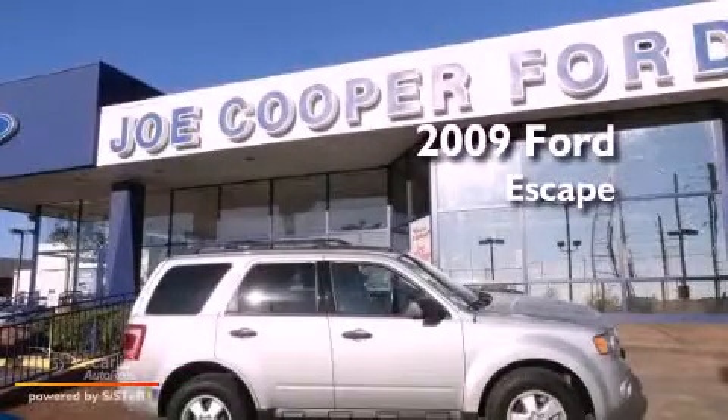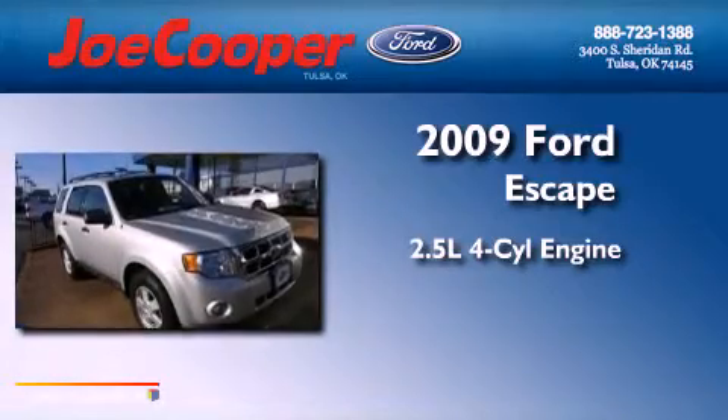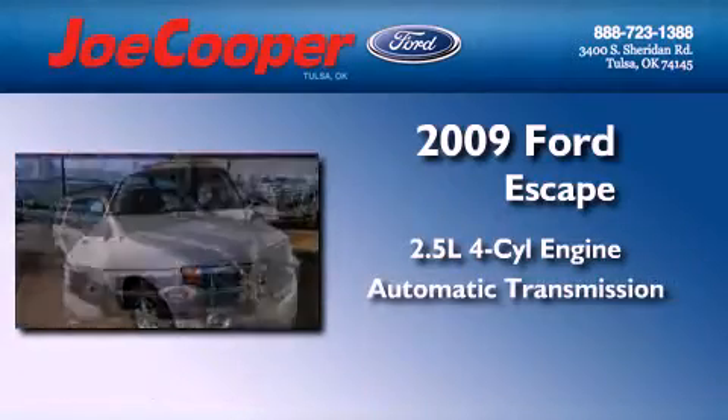This is a 2009 Ford Escape. It features a 2.5-liter, four-cylinder engine and an automatic transmission.